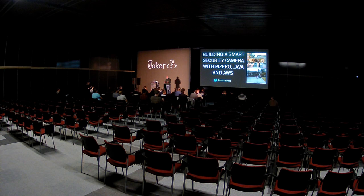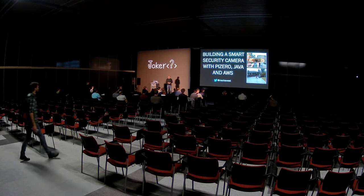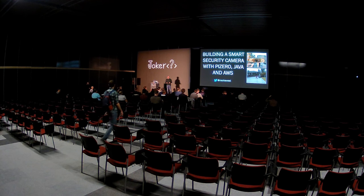My name is Mark West, and as you can hear, I'm an Englishman, but I live in Norway, in Oslo. I'm here today to tell you about a hobby project I had where I built a smart security camera.